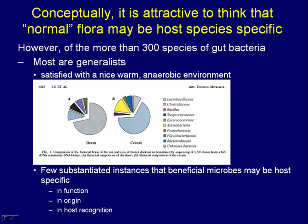Conceptually, it's attractive to think that normal flora may be host-species-specific — that the flora of a chicken is special to a chicken, and the flora of a pig is special to a pig. But there's little evidence to support that, at least for the predominant bacterial species involved. In the gut, there are 300 to 1,500 species of bacteria that potentially exist. The vast majority are generalists — all they need is a nice, dark, warm, anaerobic environment, and they're happy. This diversity chart from chickens would look very similar for a pig, cow, or human.